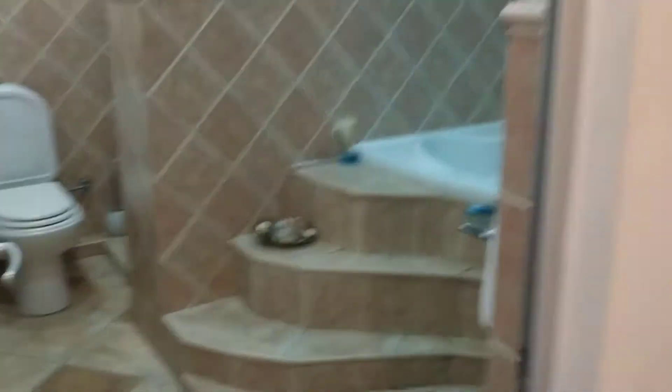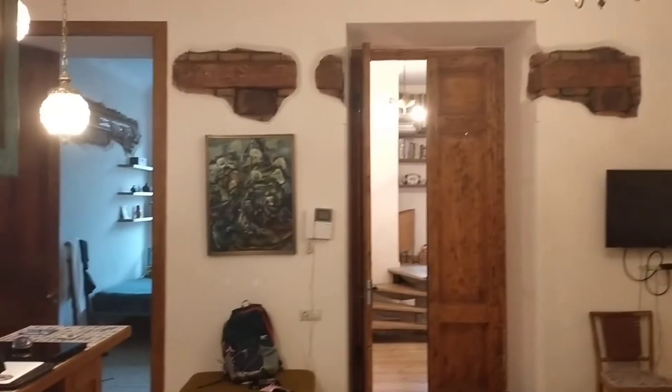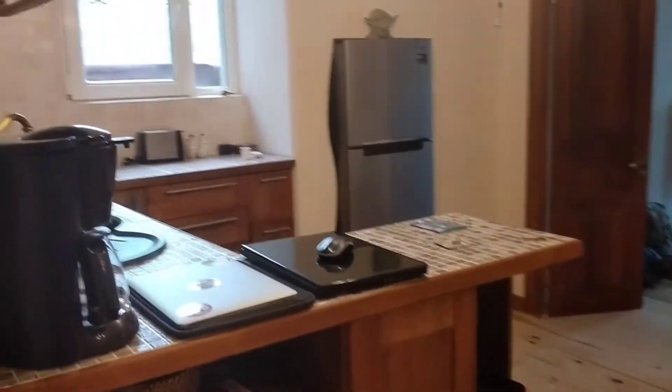We can walk to Freedom Square — less than 10 minutes. One more shot of the bathroom. For $20 a night, this is what you can get. Oh — I almost dropped my phone. Can't have that happen.